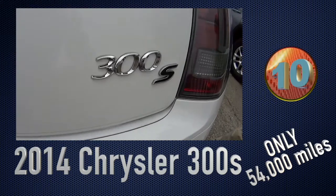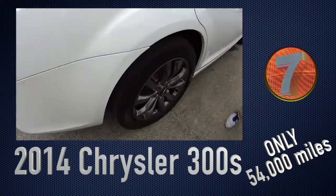It is a 300S — a very good-looking car with a lot of room in it. Check it out at jackburford.com.